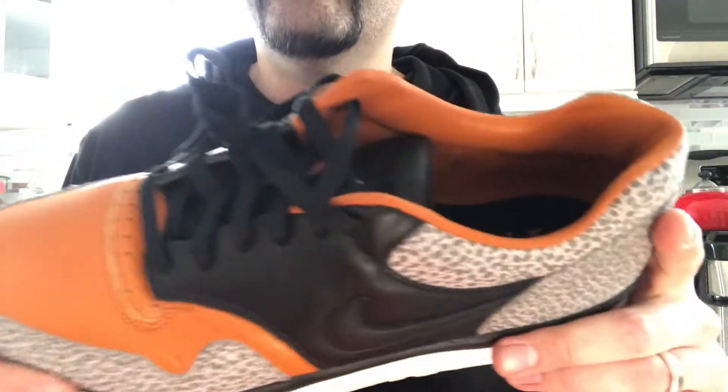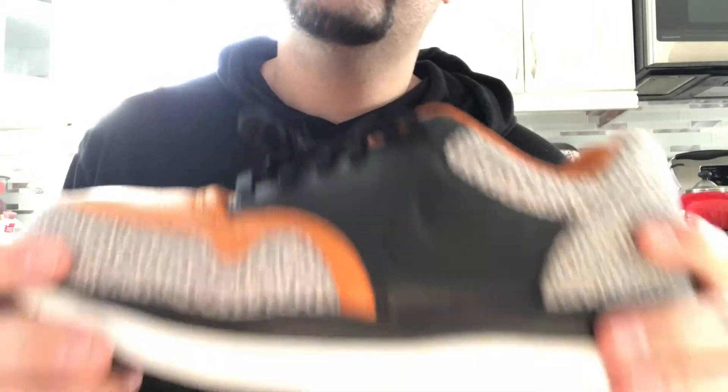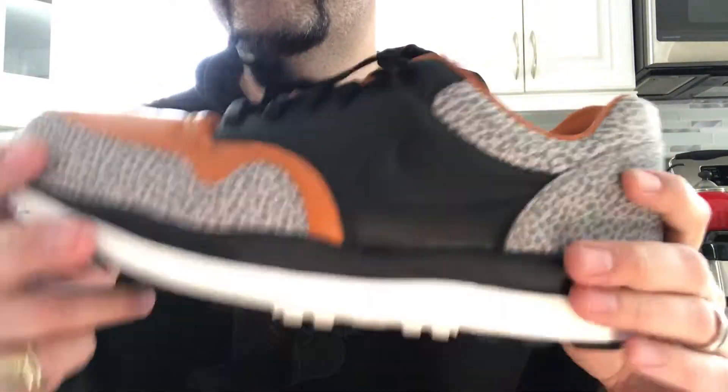What is up everyone? DefineNewYork.com in a brand new video. Today we're looking at the Nike Air Safari 87 Retro for 2018.